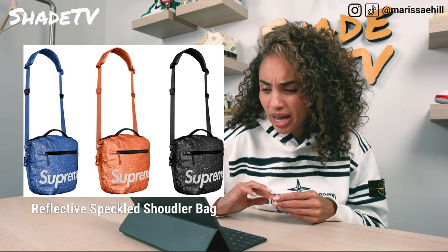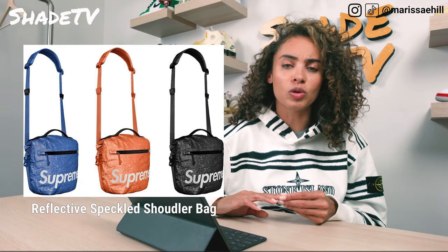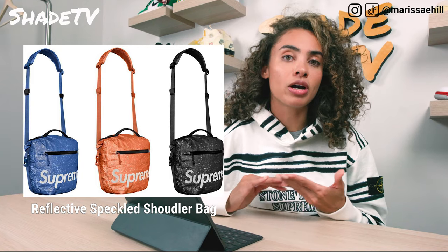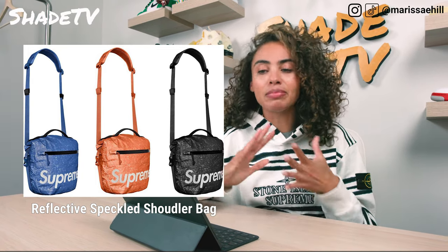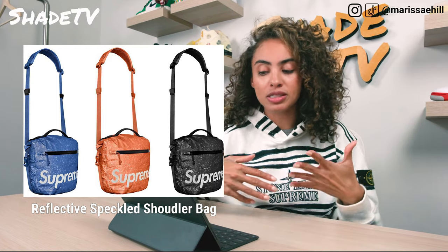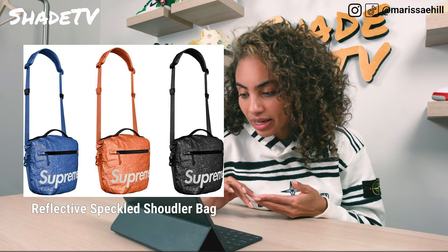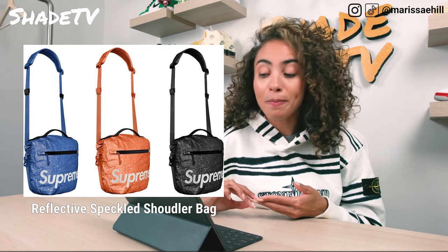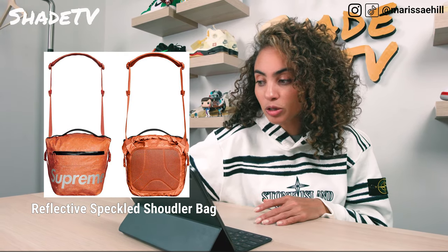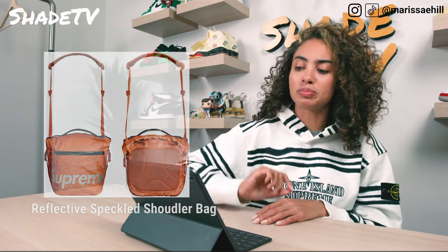Then we've got the Waterproof Reflective Speckled Shoulder Bag in the same colors — orange, black, and blue. The shape is a bit weird — it looks more like a purse shape. For the males out there, I don't know about that. Even as a female who loves purses, I don't know if I'd want to rock this. It looks like it'll hold a lot and it is waterproof, but I'm not in love with the shape.